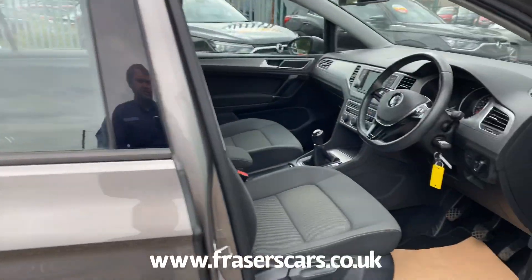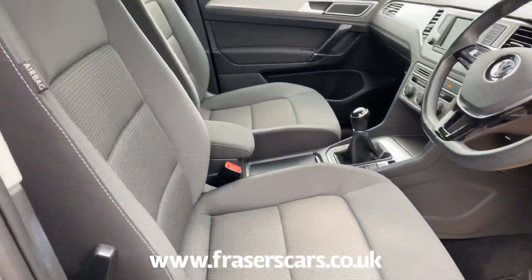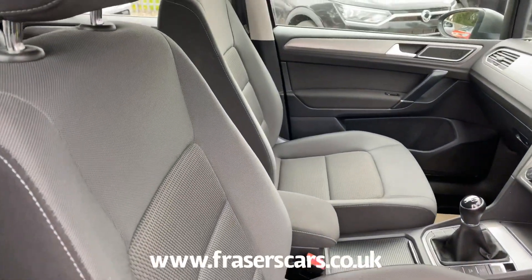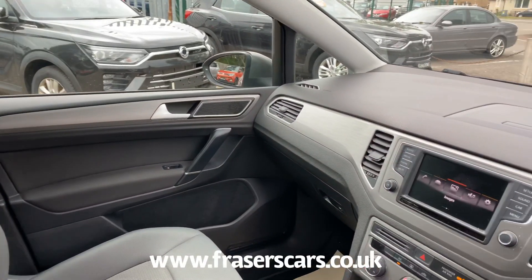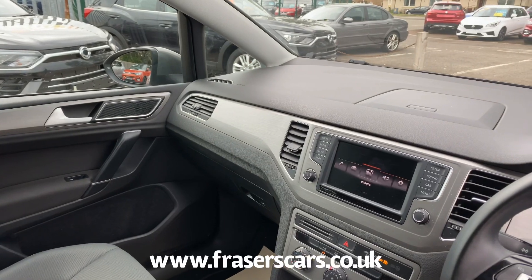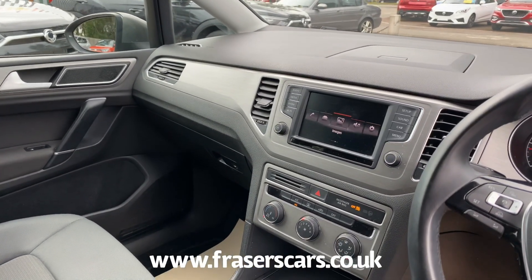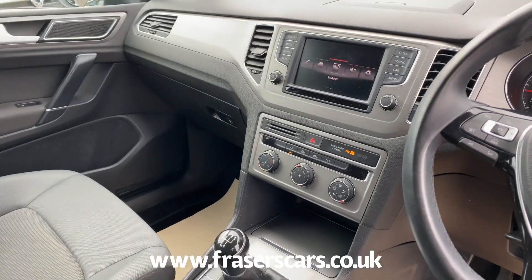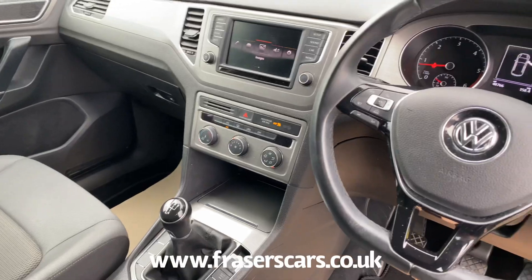The driver's seat is height adjustable and the steering wheel is reach and rake adjustable. You have touchscreen infotainment as well, which includes DAB radio, Bluetooth along with auxiliary inputs and USB ports. Air conditioning and cruise control also feature.